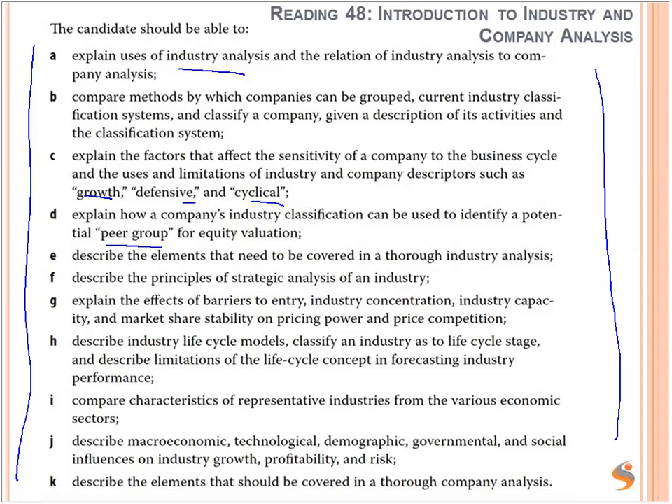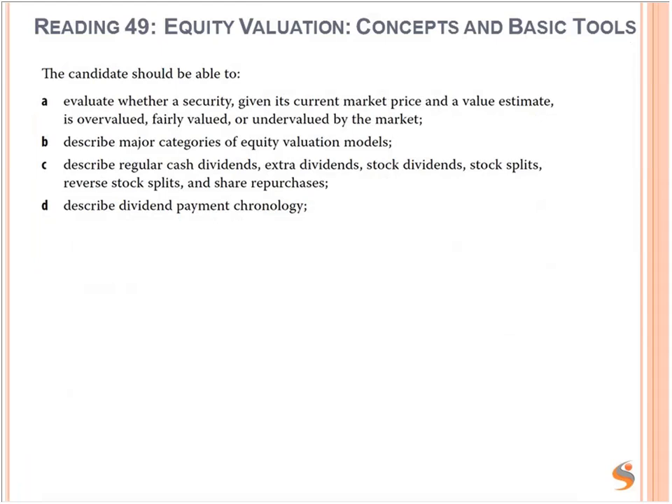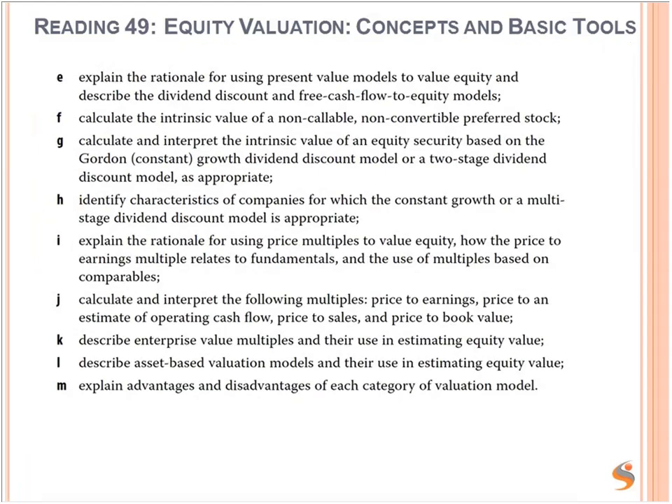Further LOS include: describe the industry lifecycle model; classify an industry as to lifecycle stage and describe limitations of the lifecycle concept in forecasting industry performance; compare characteristics of representative industries from various economic sectors; describe macroeconomic, technological, demographic, governmental and social influences on industry growth, profitability and risk; and describe the elements that should be covered in a thorough company analysis. A lot to cover here, but again it's pre-course reading because it's quite factual and easy to read and understand. What we will focus on in the course is equity valuation — the concepts and basic tools — which is really critical for the exam.